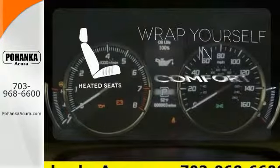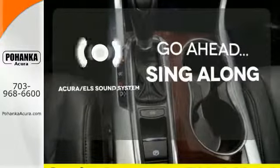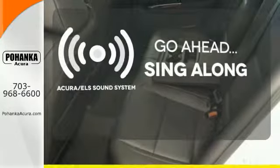Ward off the chills with heated seats. The soundtrack to your life comes through crystal clear with the premium Acura ELS sound system. Crank up your tunes and hit the road.